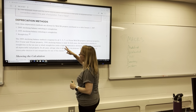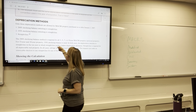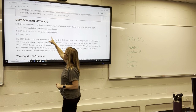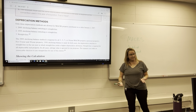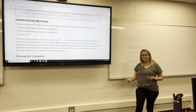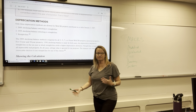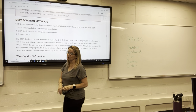There are three methods under MACRS: 200% declining balance switching to straight line, 150% declining balance switching to straight line, and straight line. We don't have sum-of-the-years' digits or units of production. These are our three choices.